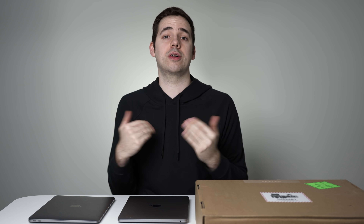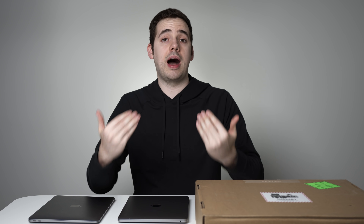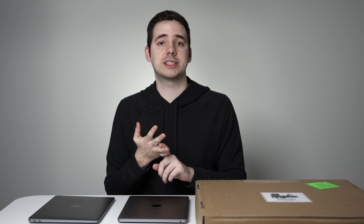You might be wondering what the topic of this video is from the title. Essentially, I've been teasing this for the last couple of weeks, but I want to branch out from just MacBook and Apple reviews and examine some other laptops on the market, such as Razer, XPS, or some gaming models.